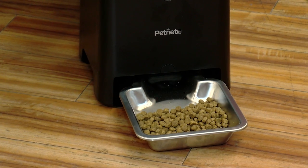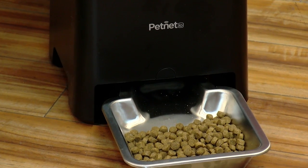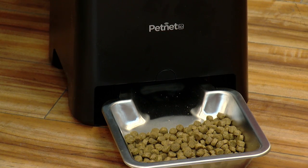As far as feeding them, the PetNet Smart Feeder will feed them at regular intervals that you program, and has a backup battery, backup power, and backup memory just in case you're out of range or the power goes out. So it provides real peace of mind.